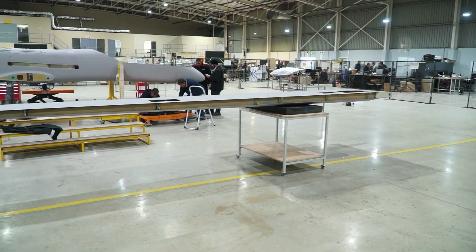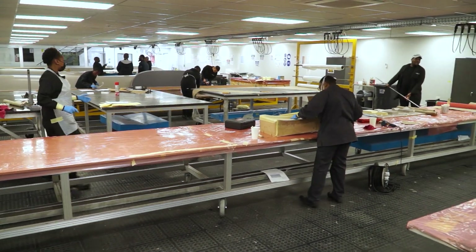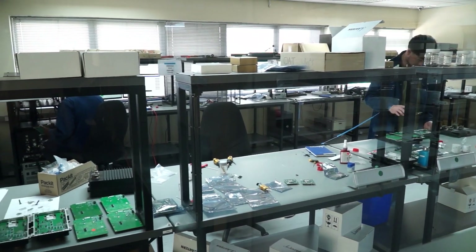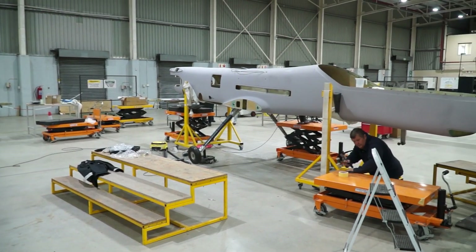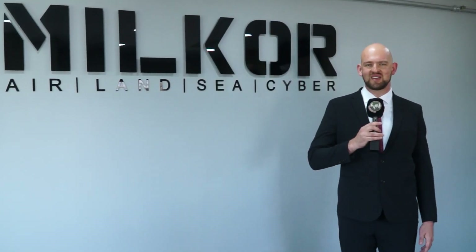Today you'll be able to see an in-depth review of how this aircraft is manufactured, ranging from composite manufacturing and all the mechanical components that go into the airframe, the avionics and electronics that go into the aircraft, as well as the integration capability that resides within our company. We are very proud of this achievement of manufacturing the largest UAV on the African continent, and I hope that you enjoy this today with us.